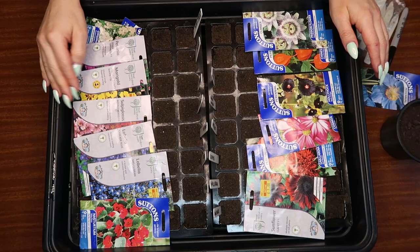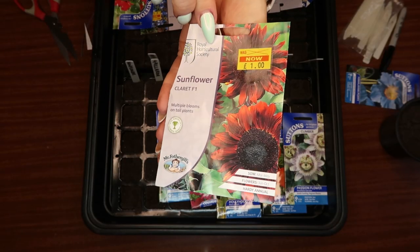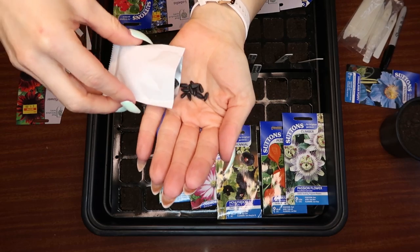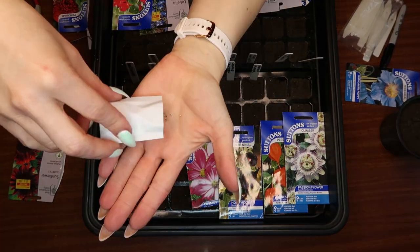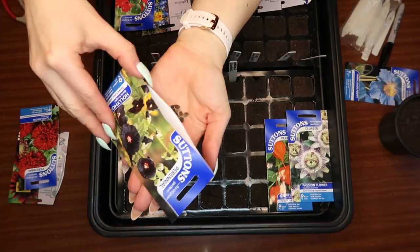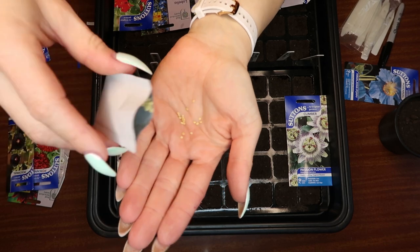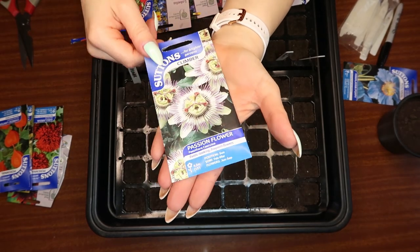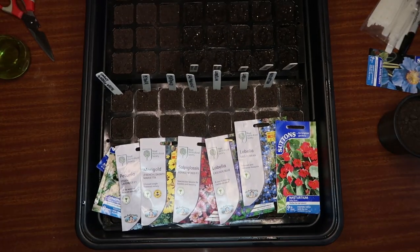Let's start with these guys. A lot of these seeds were actually getting sold off for a pound. Sunflower claret F1 — so a red sunflower. Bear in mind I don't know how to pronounce half of these. The variety is called Red Plume. Hollyhock, Black Knight. Chinese lantern — tiny little seeds. Last up on this side, passion flower. We'll water them in and move on to the next side.